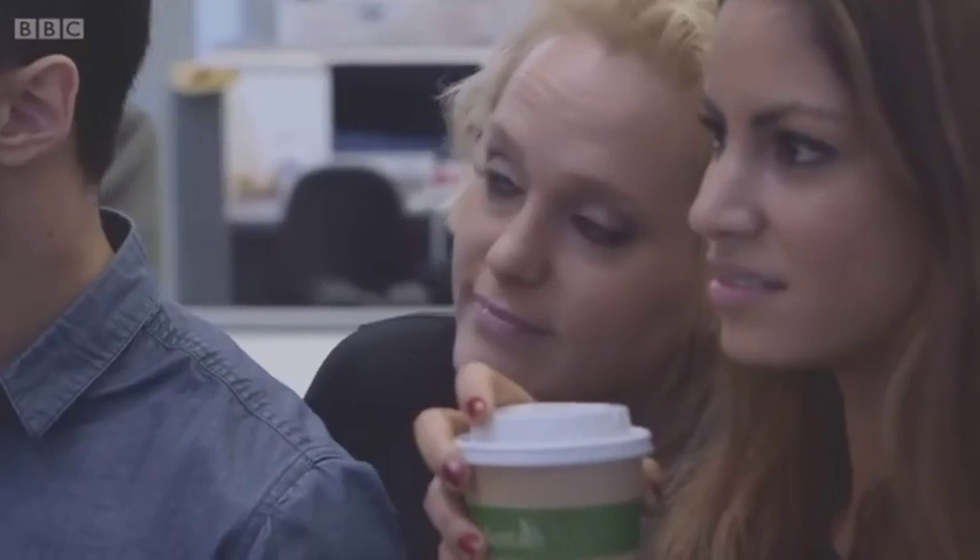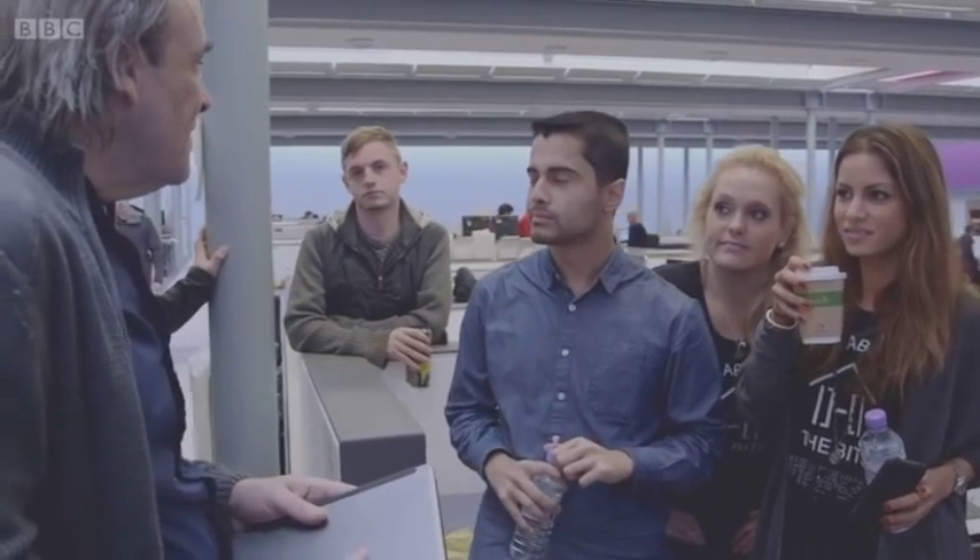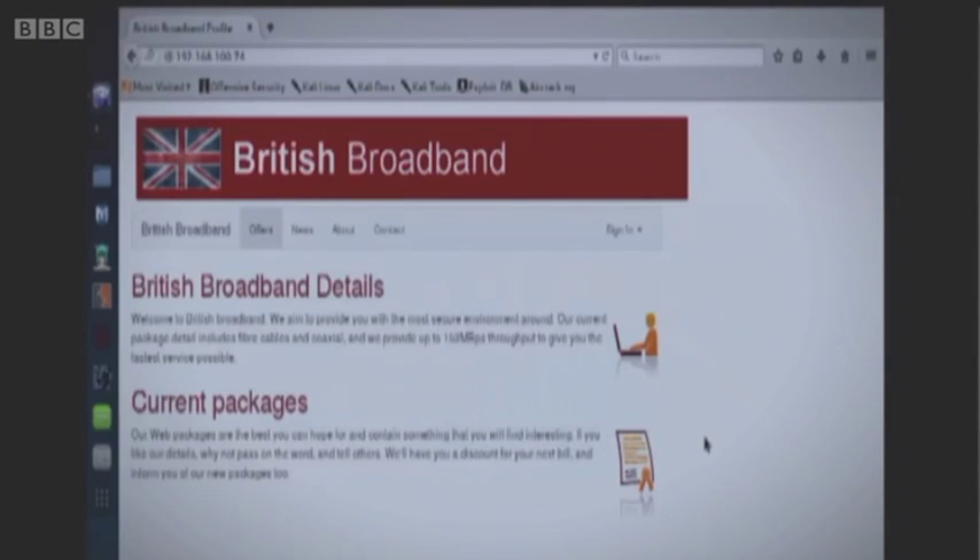The challenge set is a broadband website called British Broadband. It contains things like credit card details and passwords. Can the hackers break into this fictitious website and steal its customers' valuable data?